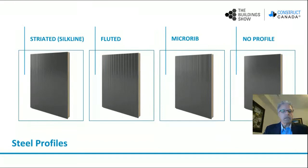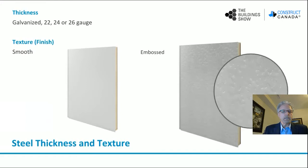Let's talk about steel profiles and coatings for IMP. Typical steel profiles available would be a serrated, a silk-line profile — this profile is vertical on a vertical panel and provides a vertical shadow line. Then the fluted profile, which is a typical industrial type look. The micro-rib profile is a very tight profile that from a distance can look smooth, similar to a no-profile panel. And then no profile. Steel thickness for insulated metal panels varies from 22 gauge to 24 to 26 gauge. Typically steel comes smooth and can be embossed — the industry embossed finish would be referred to as a stucco-type finish.